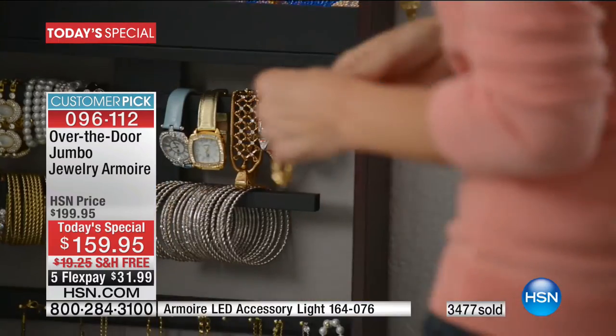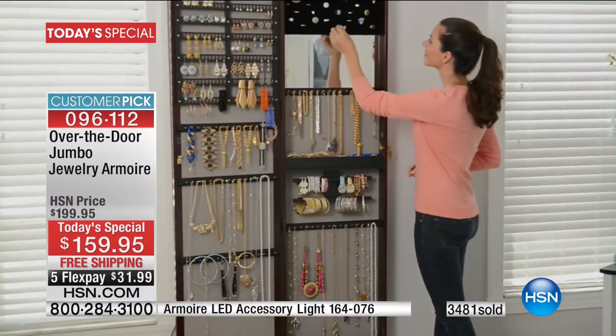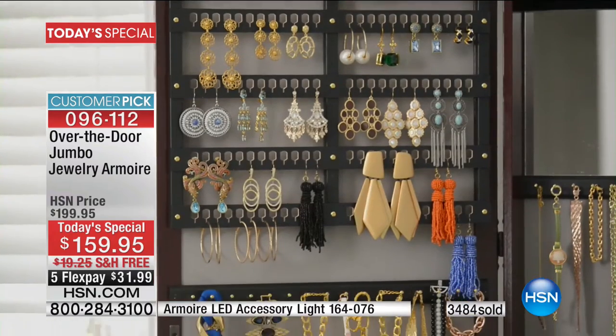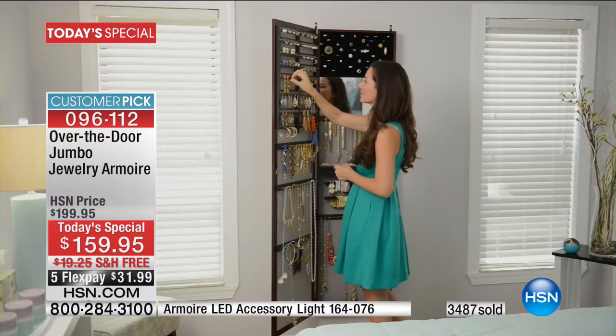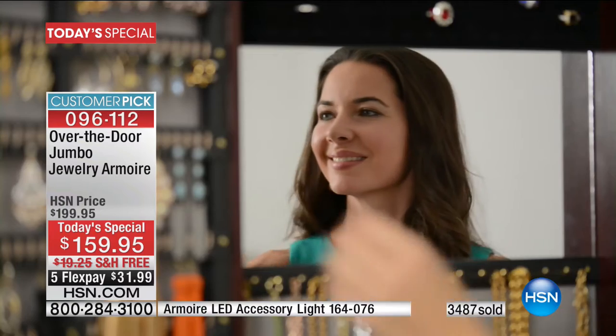We absolutely would never want to do that. And I always say with Debbie, it has nothing to do with the price you paid for the jewelry. Sometimes it's sentimental value. Sometimes it's something your children got you, your husband got you. And have you ever had that moment of panic — she lost her wedding ring because she didn't have a centralized, localized area to put all her jewelry.